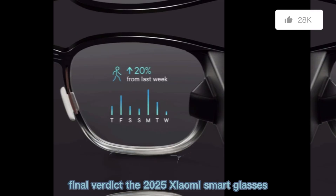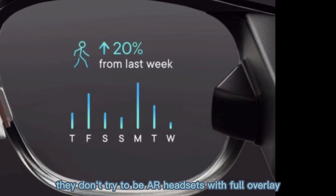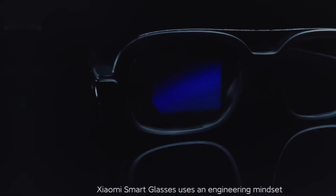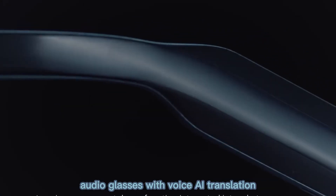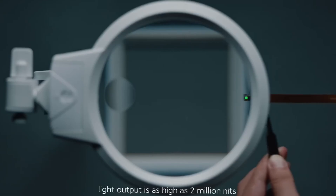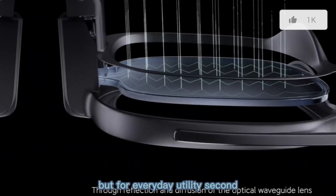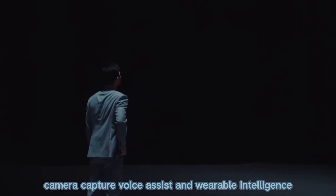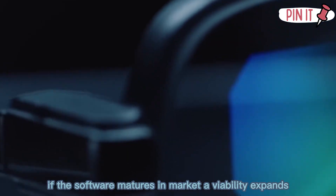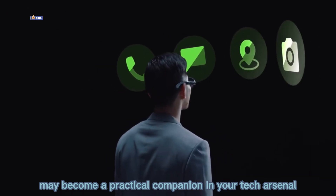Final verdict: the 2025 Xiaomi smart glasses are a strong showing in the evolving smart eyewear space. They don't try to be AR headsets with full overlay, and that's their strength — fewer compromises mean more practicality. For users wanting smart wearable camera audio glasses with voice AI, translation, capture, and lightweight form, these glasses hit many right notes. If your priority is full AR display or cinematic video capture, they fall short. But for everyday utility, second-camera capture, voice assist, and wearable intelligence, Xiaomi is delivering one of the more balanced options. If the software matures and availability expands, these glasses may become a practical companion in your tech arsenal.